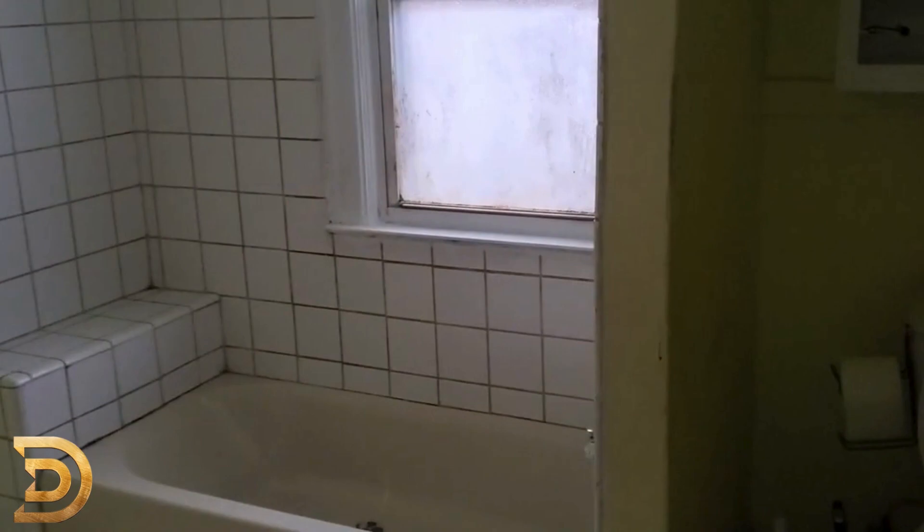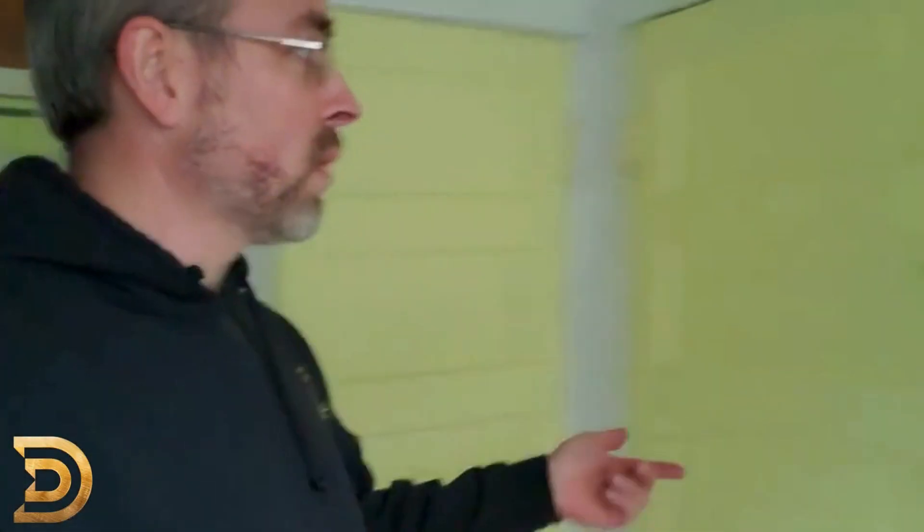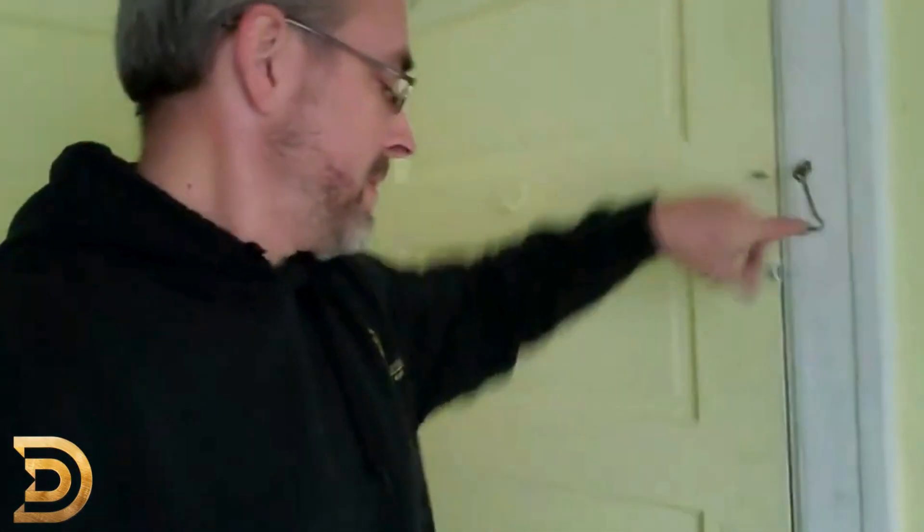Here's a staircase heading on upstairs. Definitely needs a little bit of work here. Hardwood floors upstairs. Here's what's cool about this — you've got this door right here that gives you access to this patio.